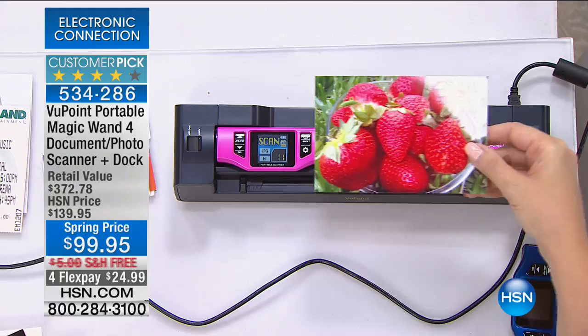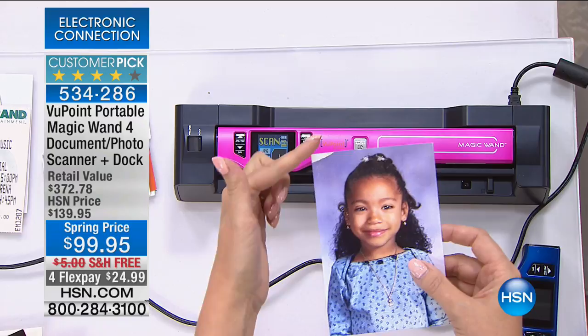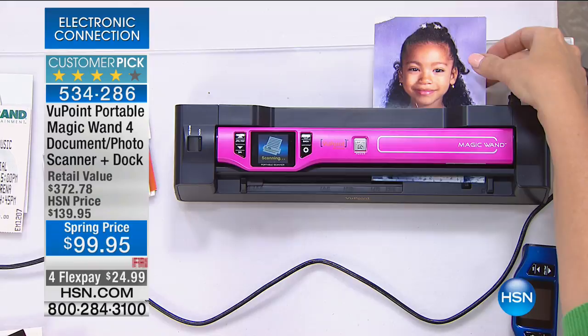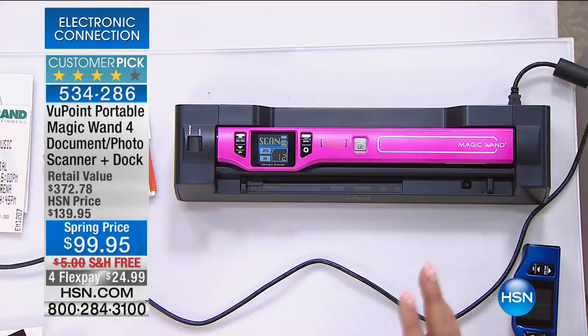Not just for files and receipts — look at these great family photos that are starting to wear with age, starting to tear and degrade. If you have dusty shoe boxes full of photographs you're never enjoying anymore, you can scan them and now that they're digital, you can put those images on Facebook, email them to friends and family, and share unlike ever before.